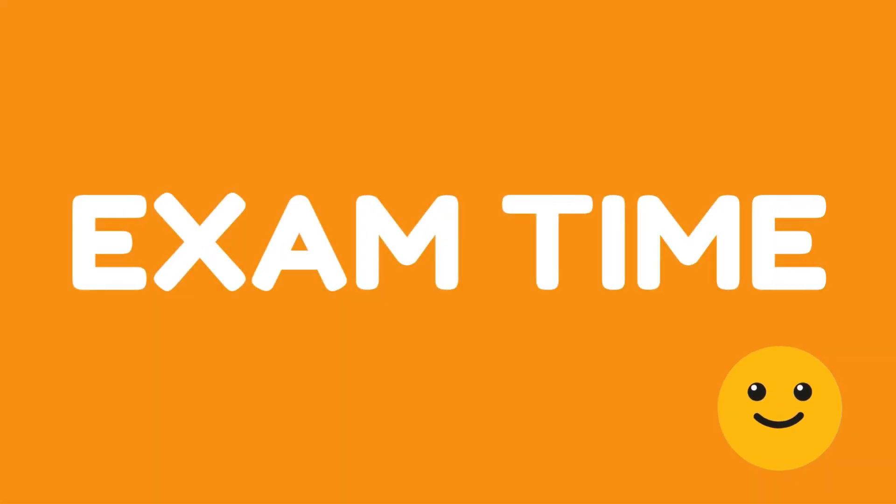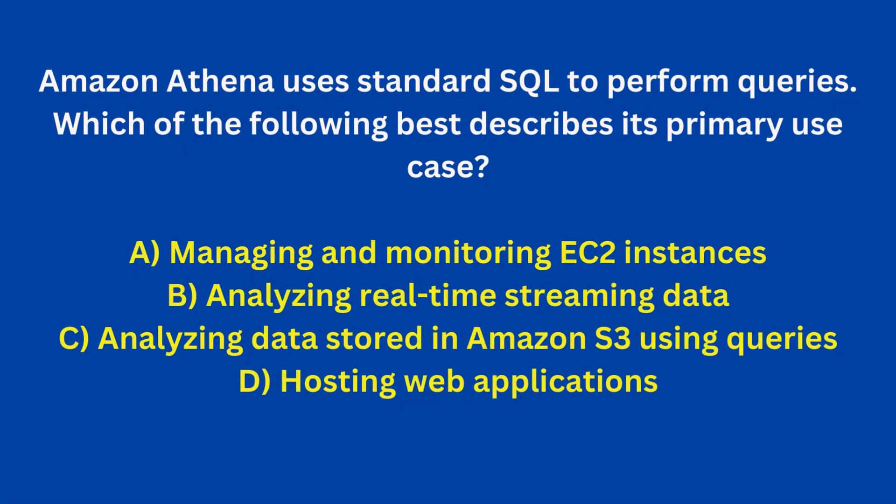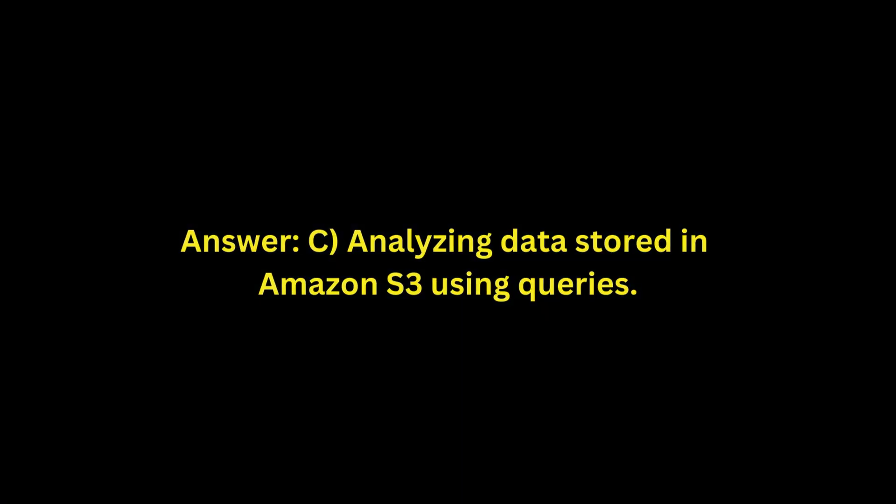Practice questions to test your understanding. Amazon Athena uses standard SQL to perform queries. Which of the following best describes its primary use case? A. Managing and monitoring EC2 instances. B. Analyzing real-time streaming data. C. Analyzing data stored in Amazon S3 using queries. D. Hosting web applications. Answer: C. Analyzing data stored in Amazon S3 using queries.